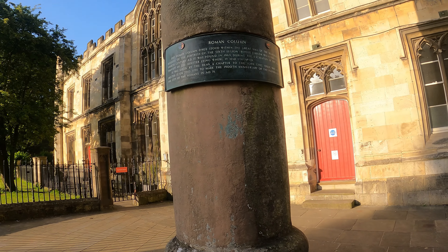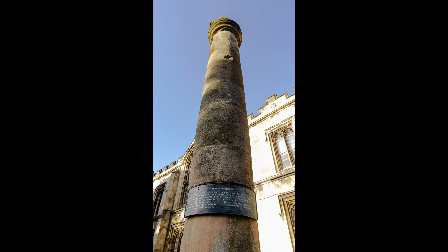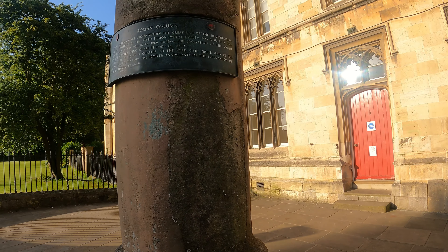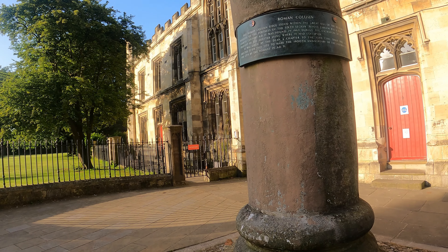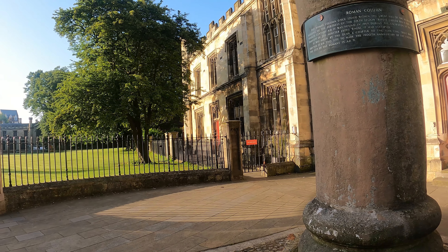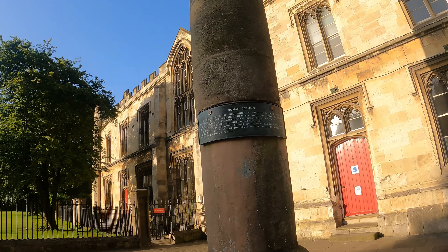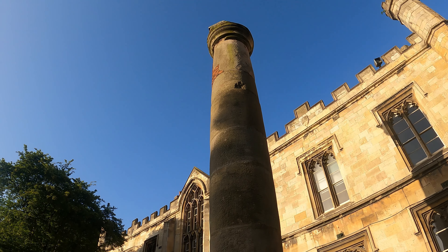The building behind the column has really interesting architecture — gothic-type windows — and the grass in front of it really sets it off as well. It's a very tall column, so you don't need to go to Rome to see old columns; you can come to York.